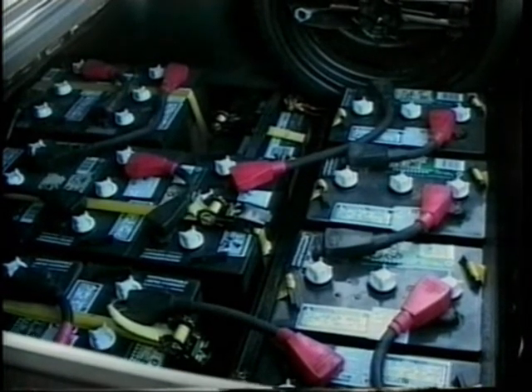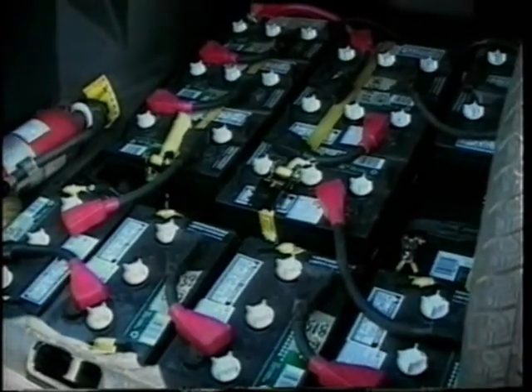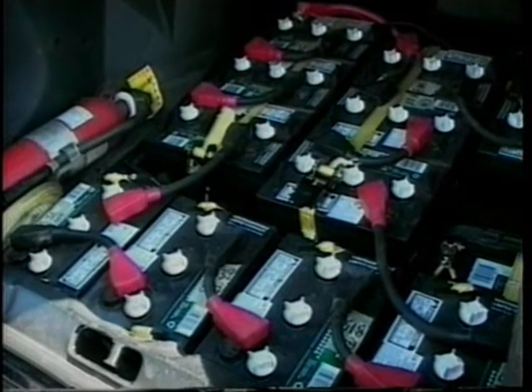So you spent like $10,000 to rig all this up? Well, the parts were almost $10,000 — that's not including the labor. Did you put each battery in separately? Yeah, you had to put them in one at a time and wire each battery up to connect them all together.